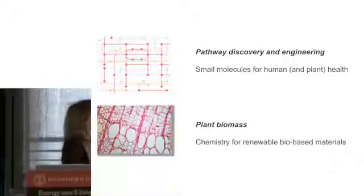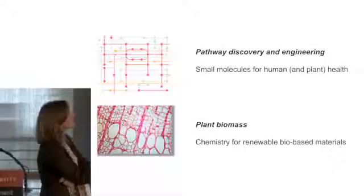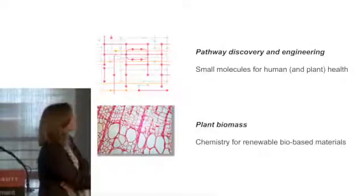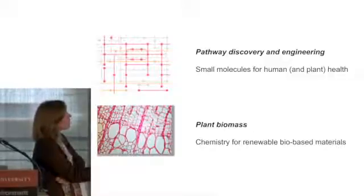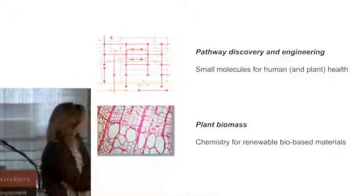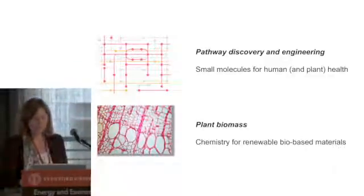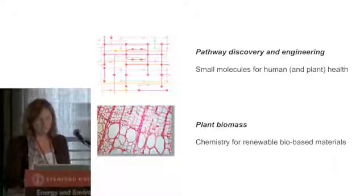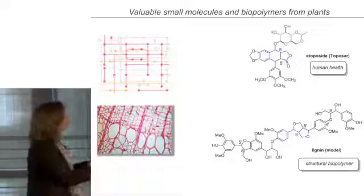Two areas I'm going to discuss are metabolic pathway discovery and engineering. In this context, we're interested in small molecules, both for human and for plant health. The other area I want to talk about is using plant biomass directly to make biobased and renewable materials. Specific stories I want to tell you about have to do with small molecules and large molecules from plants.